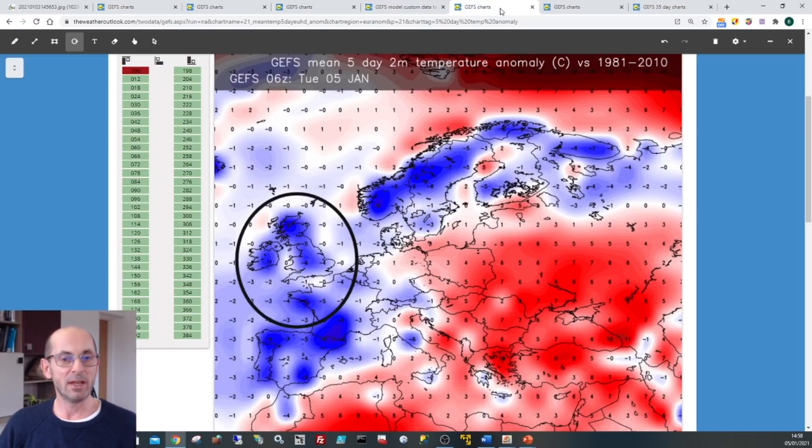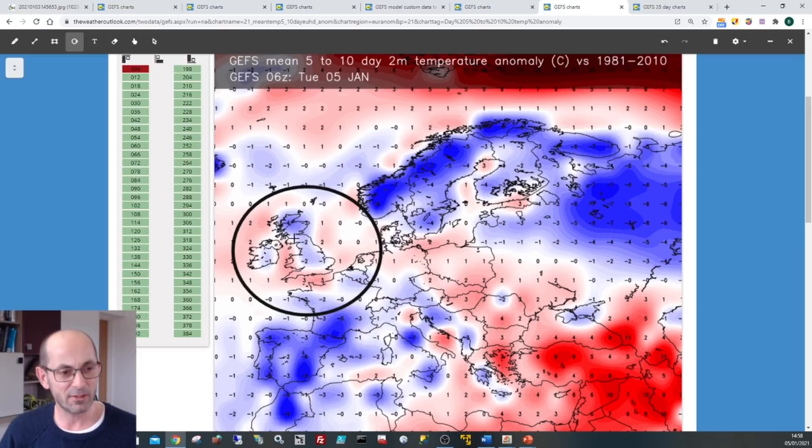Looking at the bigger picture — forecast temperature anomalies at the 2-metre level. For days 0 to 5, with day 0 being Tuesday the 5th of January, we can see the UK under lots of blue shading indicating pretty cold conditions relative to the norm. Jumping to days 5 to 10, there's still some blue shading but it's becoming lighter, and pink or red shading — indicating above-average temperatures — is beginning to appear over parts of the UK. These two charts again illustrate the transition to milder conditions taking place during the next 10 days.